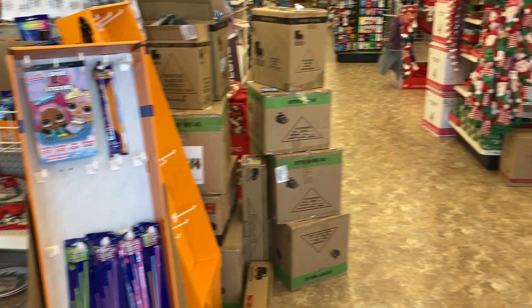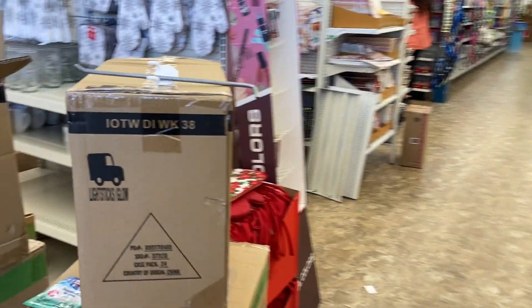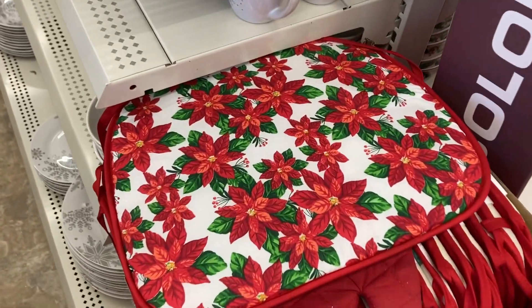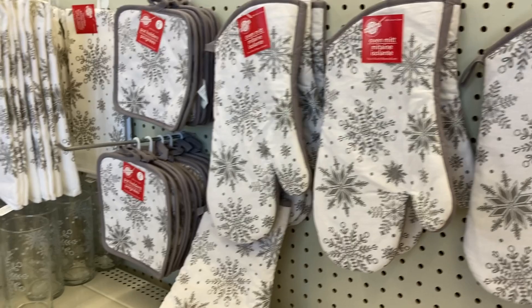Hey everyone, welcome back to my channel. It's Melissa here and I just walked inside of the Dollar Tree. Up here at the front of the store, they have a bunch of unopened boxes and I am also seeing a bunch of new Christmas themed oven mitts and potholders.